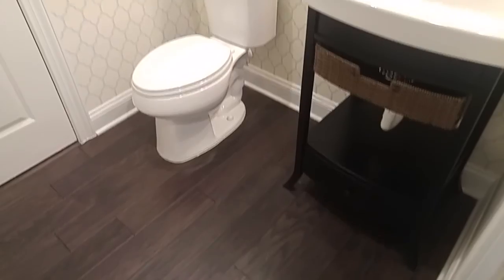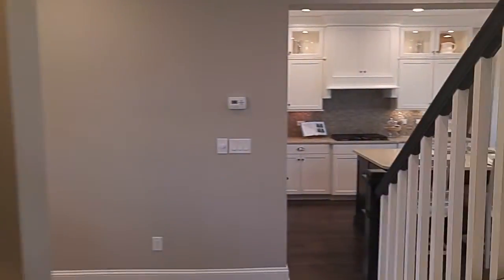Here's your downstairs powder bath — how do you like the wallpaper? That's interesting, isn't it? And everybody's wondering what this door is — it's an AC closet and a great little storage room.